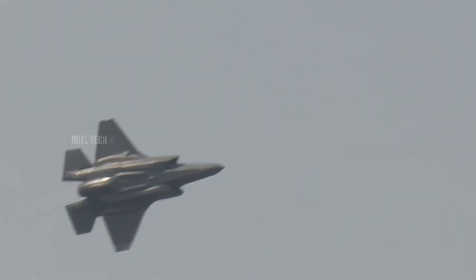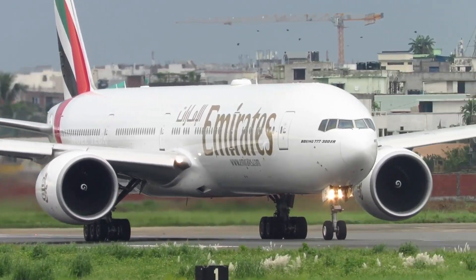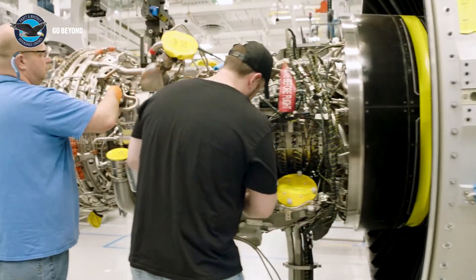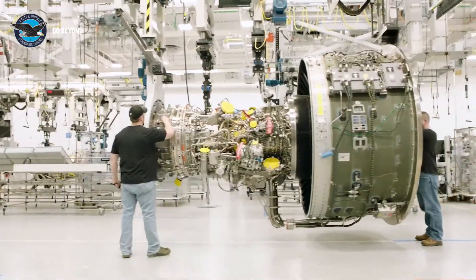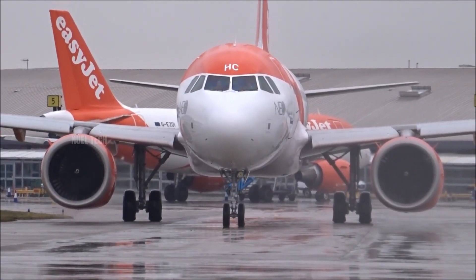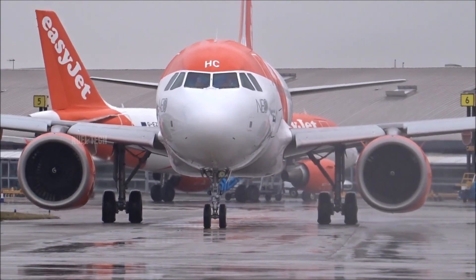But this speed comes at a high cost. Fuel consumption increases drastically when flying below optimal cruising speeds. Jet engines are also complex and expensive to maintain. In other words, jet engines are not always the best solution for every kind of flight.